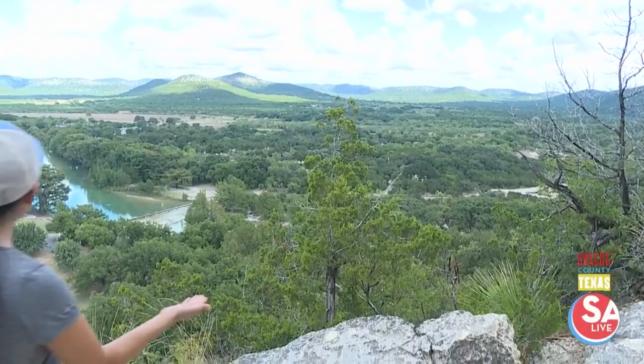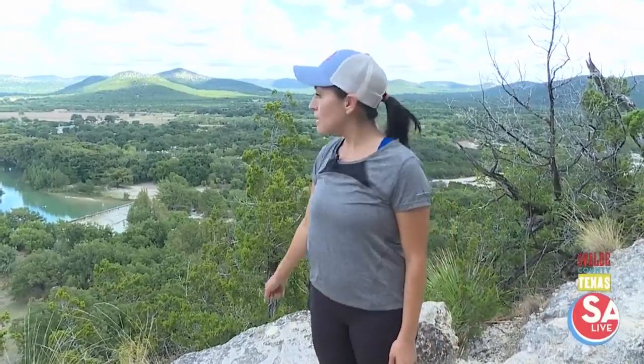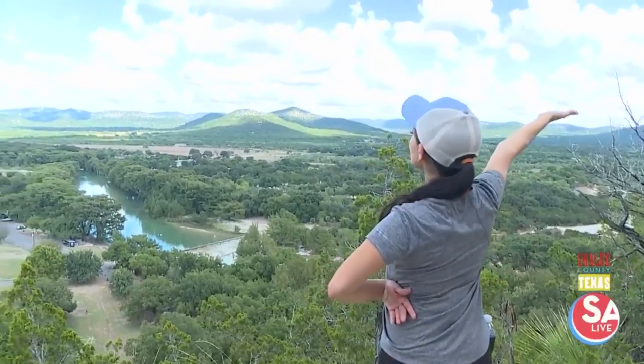Take a look at that view — totally worth the hike. I've had a great time here at Garner State Park and you can too. For SA Live, I'm Jen Tobias-Druski. Look at that view — beautiful.